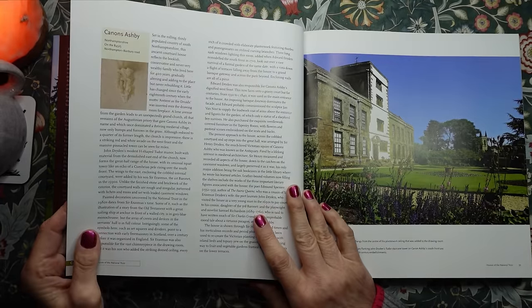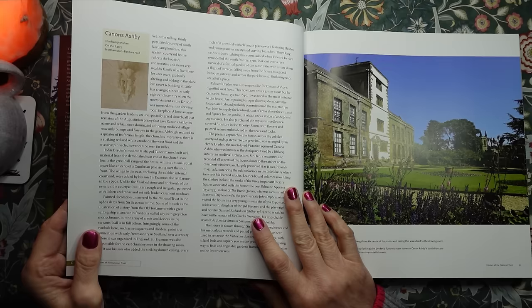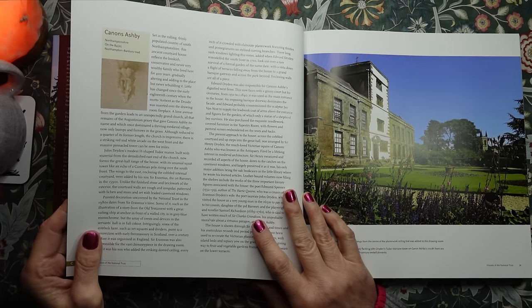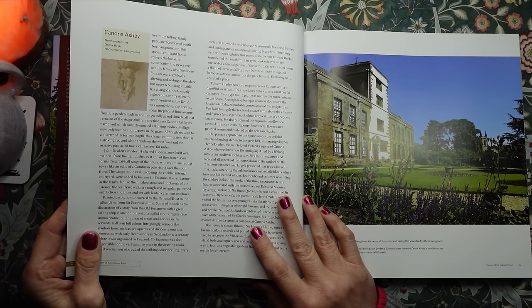Canons Ashby in Northamptonshire. Set in the rolling, thinly populated country of South Northamptonshire, this ancient courtyard house reflects the bookish, conservative, and never very wealthy family who lived here for 400 years.